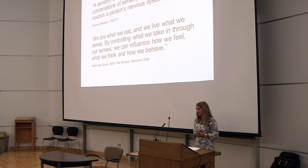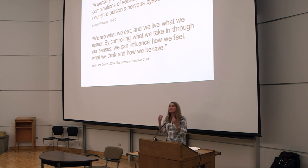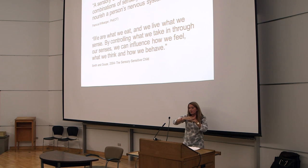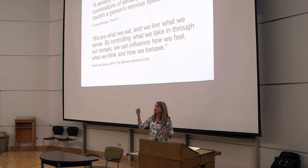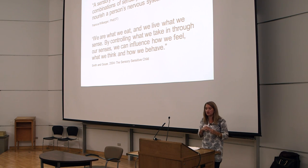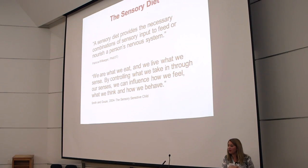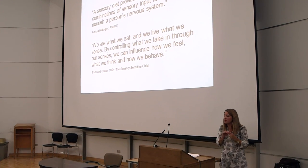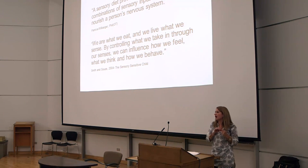So what to do about it — this is where we use a sensory diet. Like a nutritional diet where you give food three times a day with different snacks, a sensory diet gives three or four main sensory meals with little sensory snacks throughout the day. The goal is to help manage the day and prevent explosiveness, tantrums, or overwhelmed behavior. It provides the necessary combination of sensory input to feed or nourish a person's nervous system. We are what we eat and we live what we sense — by controlling what we take in through our senses, we can influence how we feel, what we think, and how we behave.